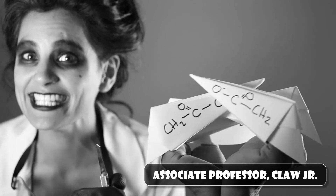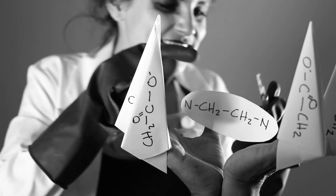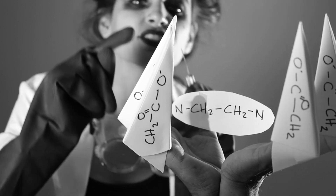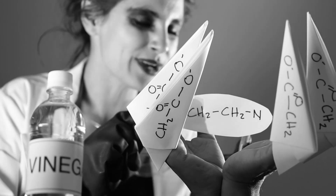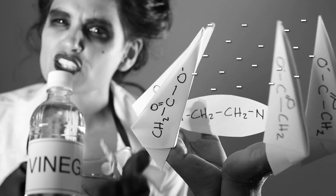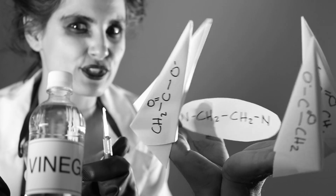The claw is here to help us understand EDTA's molecular structure. At the claw's center is an ethylene group with two nitrogens attached. Each nitrogen is bonded to two acetic acid units. What's acetic acid? Vinegar. The two nitrogens and all four acids radiate a negative charge, sort of like a magnetic force field, disarming metals caught in its merciless grip.